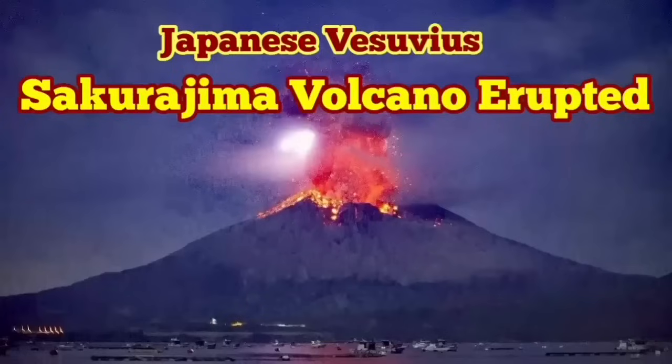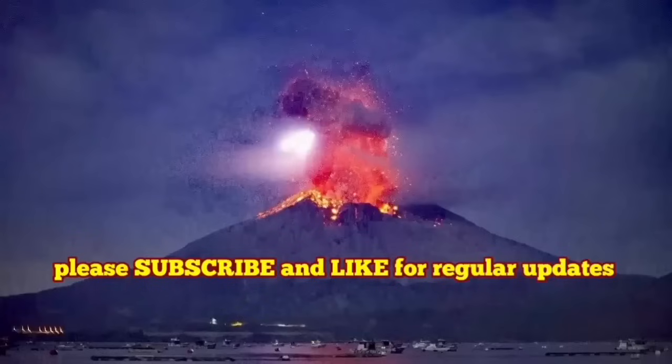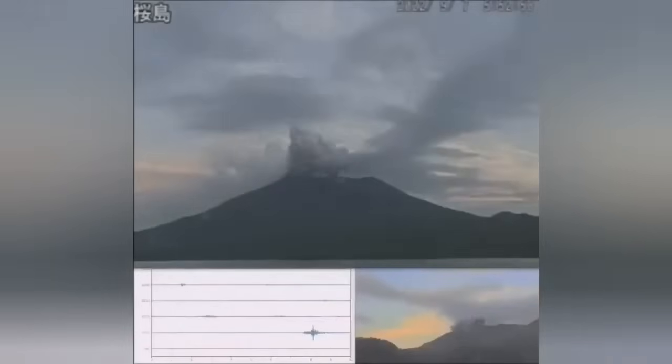Sakurajima Volcano has erupted. This is a volcano that I have called the Vesuvius of Japan, the Japanese Vesuvius.